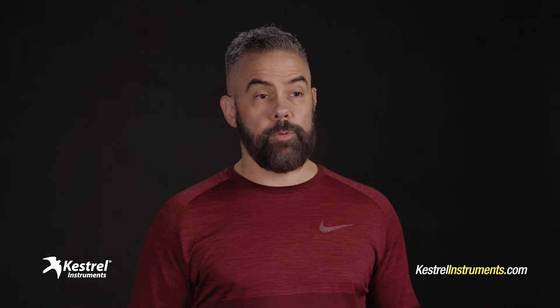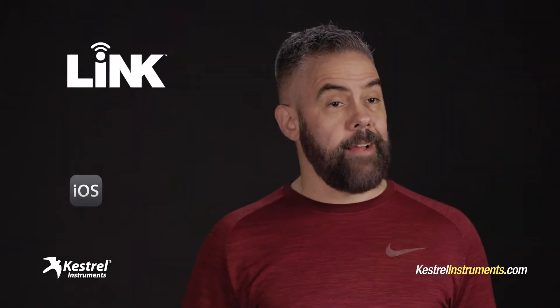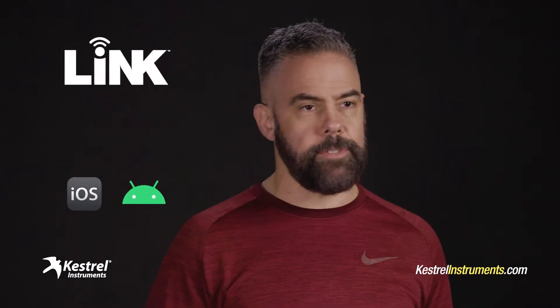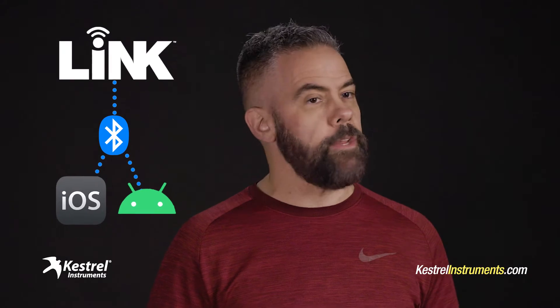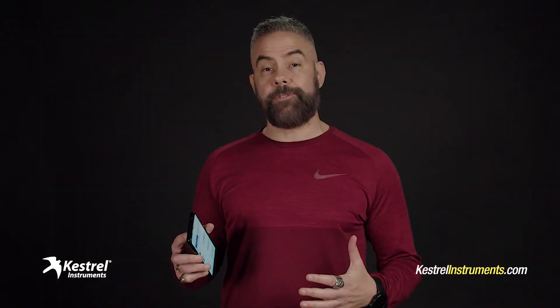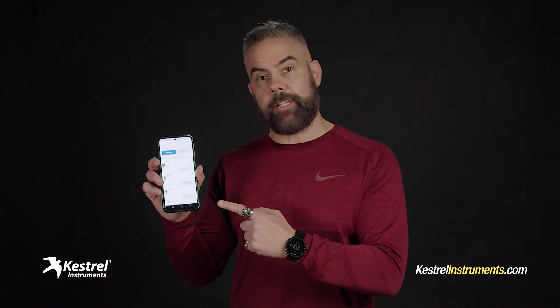But what's especially cool about your Kestrel Weather Meter is the free app that comes with it. It's called Link. It works on iPhones and Androids. It takes a second to install, then you connect your Kestrel with your phone via Bluetooth, and once you do that, you're ready to go. If you own multiple Kestrels like I do, the app lets you monitor all your devices from one convenient dashboard.